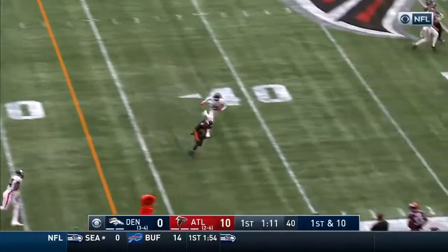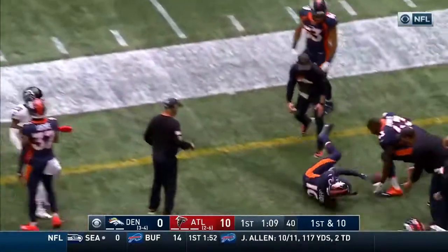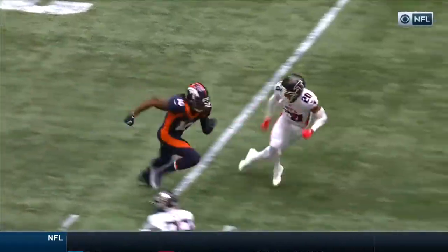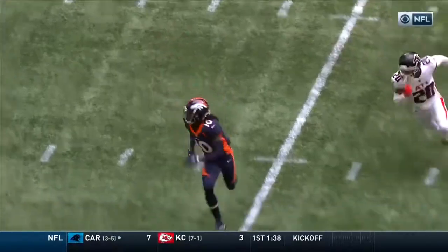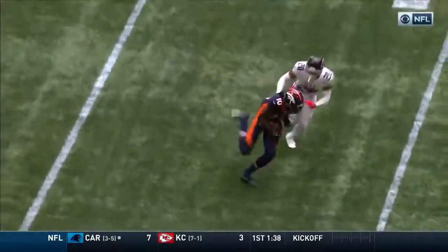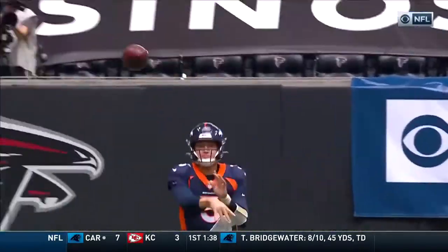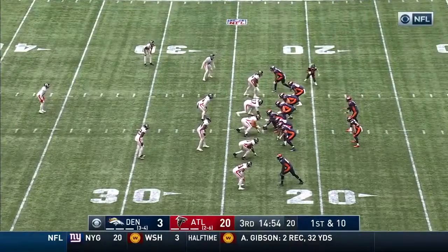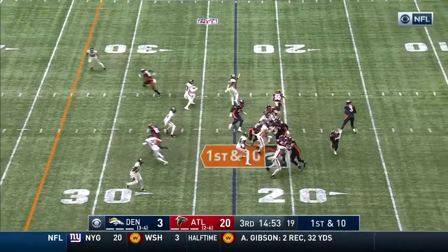Lock throwing and the catch is made but out of bounds. Is Jerry Jeudy clean? Good concentration — we saw Jeudy drop a couple earlier in the season, but he's been much better the last couple weeks. He has it, holds on to it, hits the ground. I think they'll call this a catch because he did. They do need some help from the offense; three points here is just not enough.